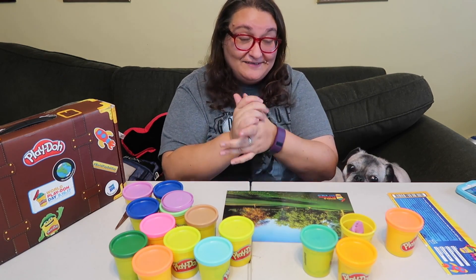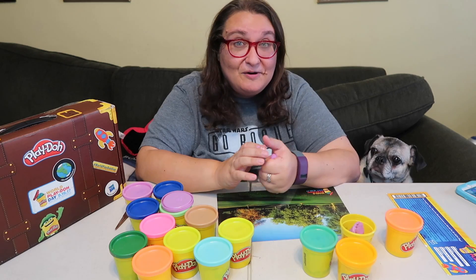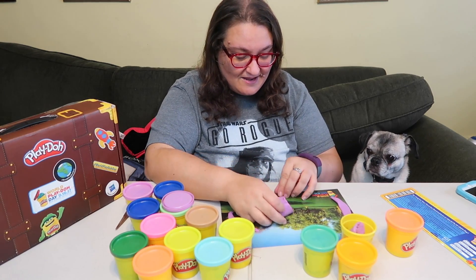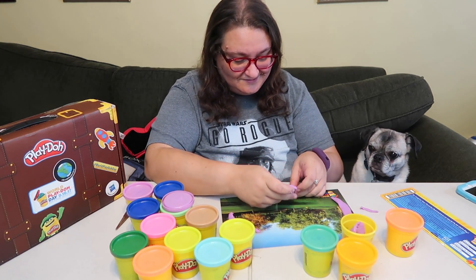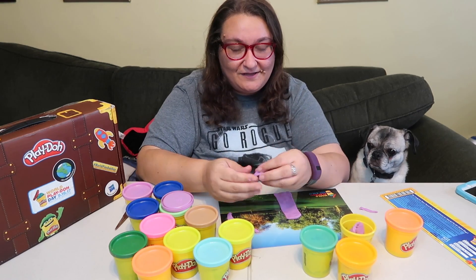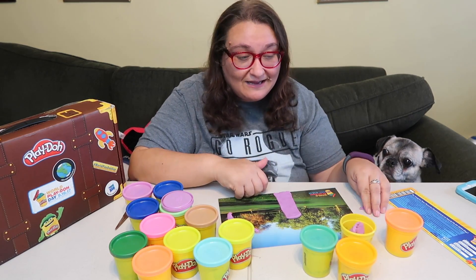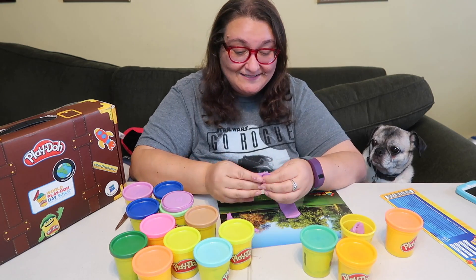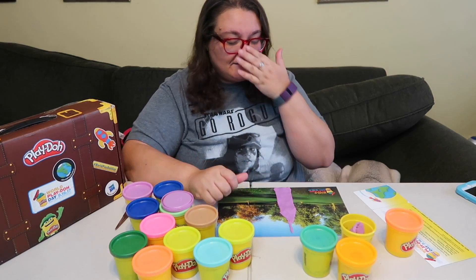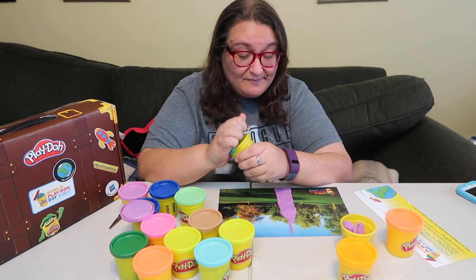Let's see how this is gonna turn out because my creations usually look pretty derpy. Cardboard works great as a base. Oh my goodness, this is already gonna be so derpy — but that's okay because it's all about what you want to make, right? Penny's like, 'I want to make lunch out of Play-Doh.' And that is my Empire State Building — that's my first building!